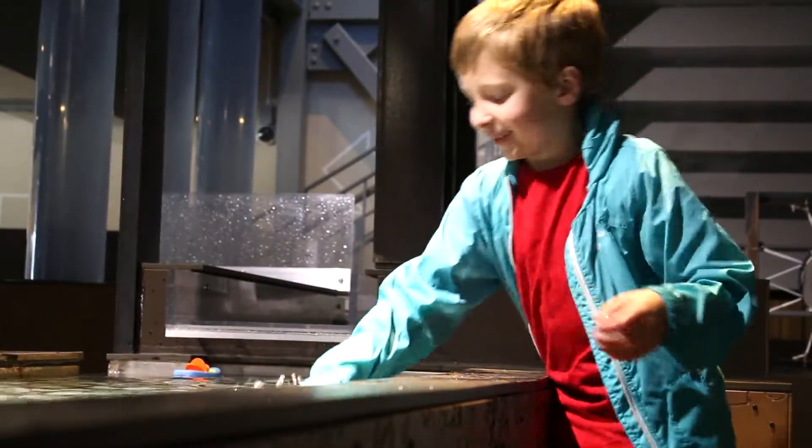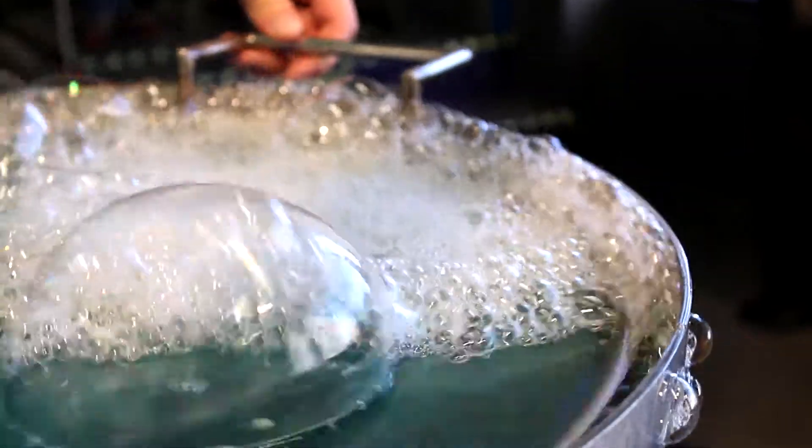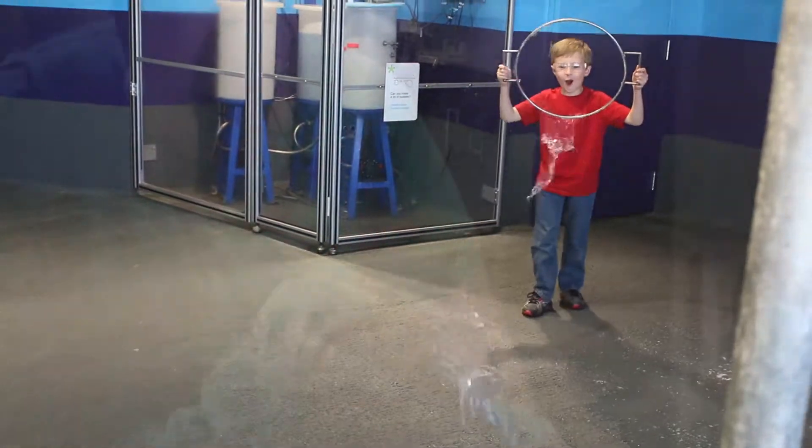Our oldest son, Nehemiah, has sensory processing disorder. Low sensory day is very important to us. There's such a variety here that both of our children have an opportunity to kind of do what they want.